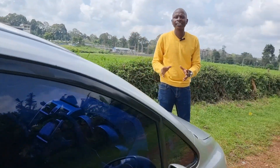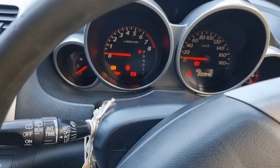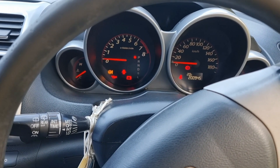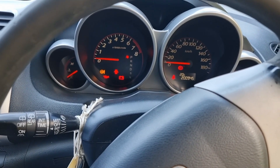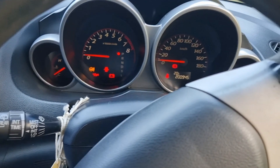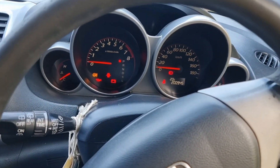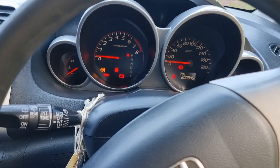These cars are very simple and utilitarian. The instrument cluster is very simple, going with the nature of this car as something serviceable and utilitarian. You have your odometer and speedometer, as well as the gauge for your temperature and fuel level — which is very important. They stick to keeping things very simple in order to have this car remain very serviceable.